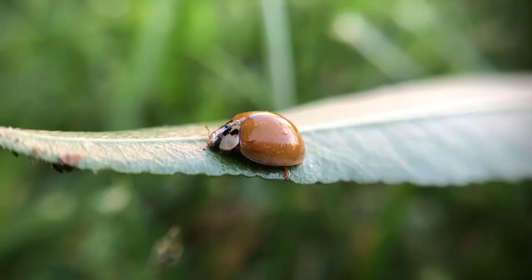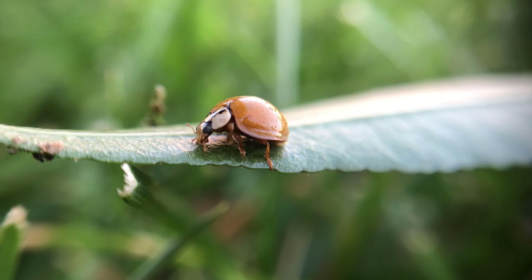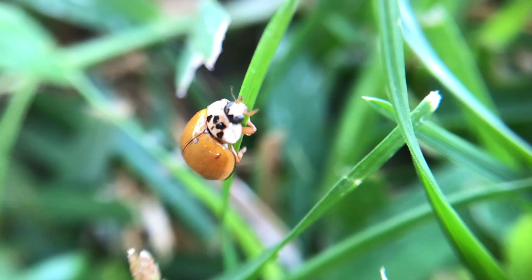Number one: ladybugs. Ladybugs are natural predators of unwanted pests and bugs in the garden. Ladybugs can feed on 50 different unwanted pests including aphids, mealybugs and scale bugs. Ladybugs live for about one year, and one ladybug can eat up to 5,000 aphids in its lifetime.